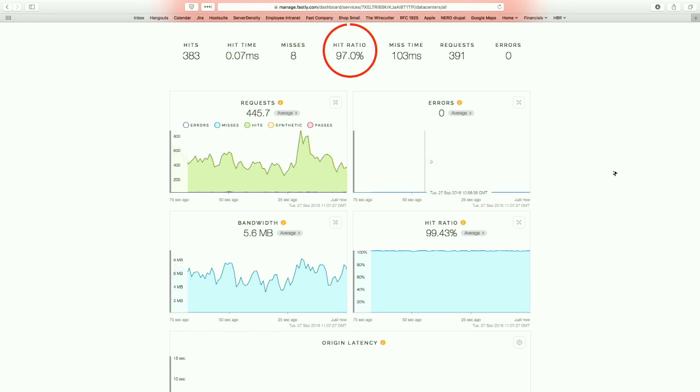And rather topically, HillaryClinton.com, which is all HTTPS, was hosted on Fastly. It was mentioned during the debate last night and we had a huge spike on the network — it was very interesting.